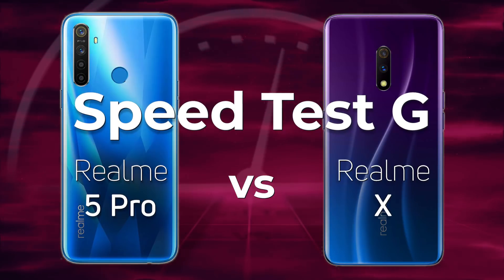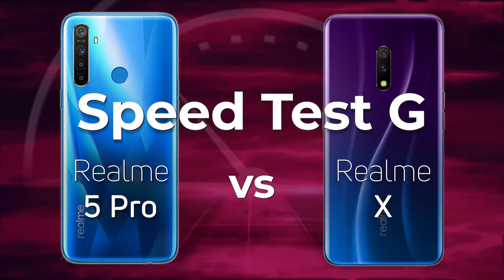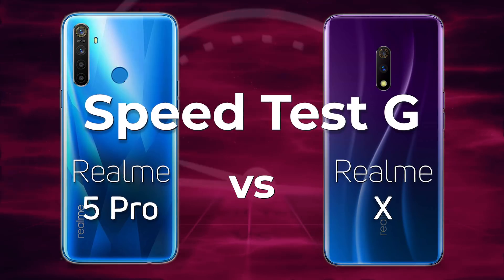Today we're going to be pitching the Realme 5 Pro with the Snapdragon 712 against its cousin the Realme X with the Snapdragon 710. 712 versus 710 — which one do you think is going to win? Well, let's find out.